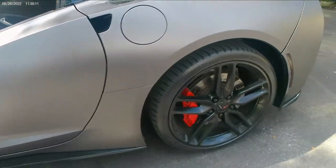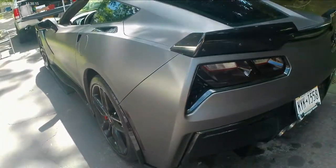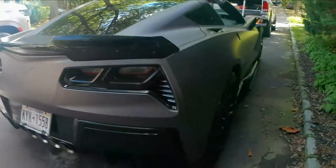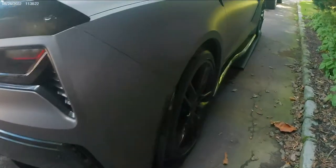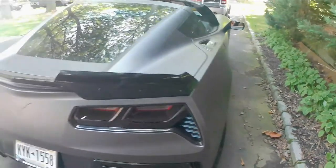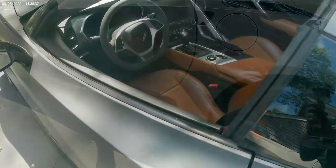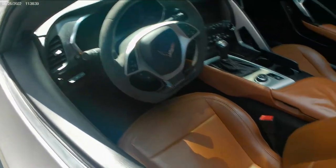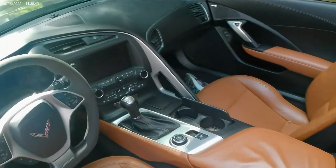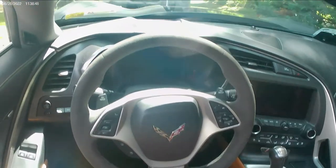My buddy just picked up this car and we're going to do some work on it over time — put a set of long tube headers and exhaust on it. He's kind of a client of mine but now a friend. We're going to install a nice tire and wheel package I got online. Here's a shot of the interior: beautiful tan saddle seats, seven-speed manual gearbox.